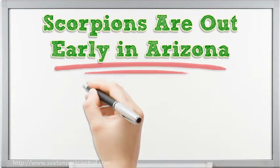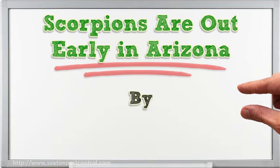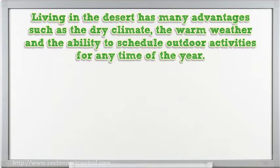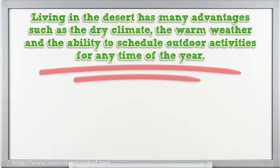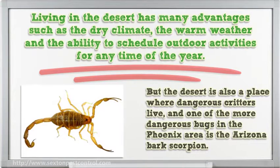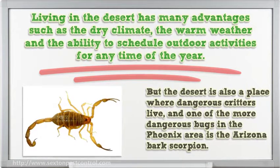Scorpions are out early in Arizona. Living in the desert has many advantages such as the dry climate, the warm weather and the ability to schedule outdoor activities for any time of the year. But the desert is also a place where dangerous critters live, and one of the more dangerous bugs in the Phoenix area is the Arizona bark scorpion.